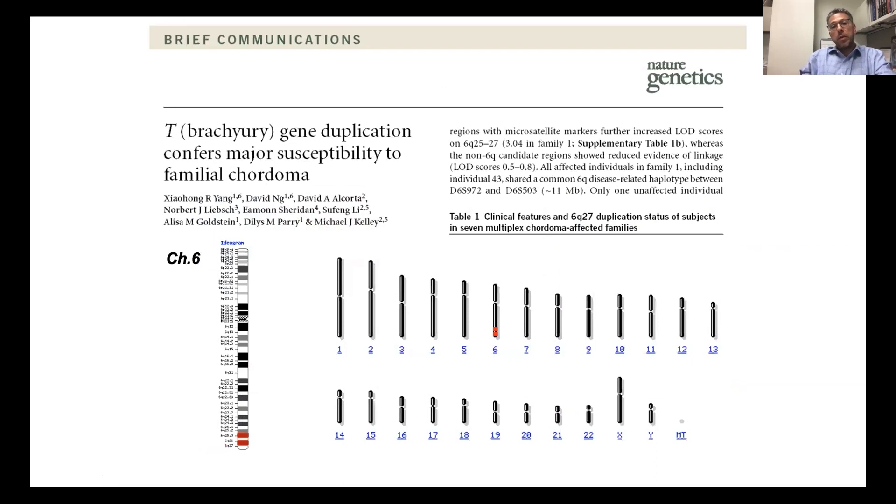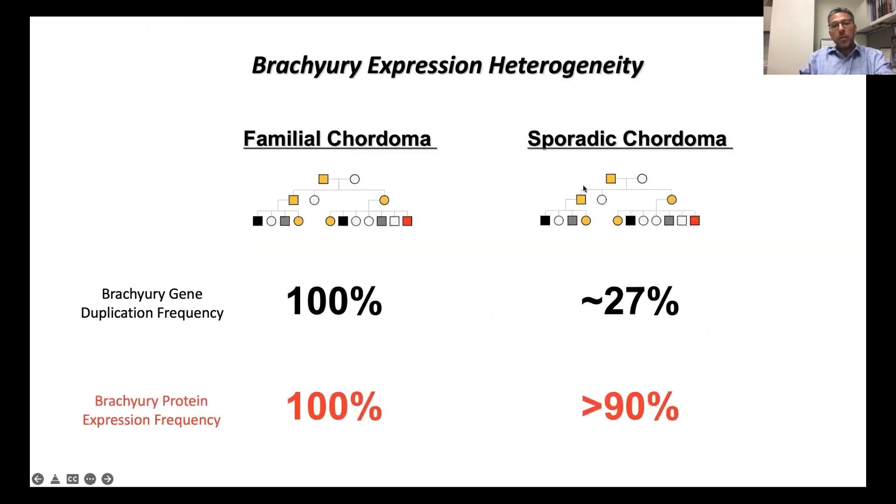A group at Duke published an incredible study in Nature Genetics showing that duplication of this brachyury gene in familial chordoma increased their susceptibility to this disease. As you can see here, 100% of patients with familial chordoma have a duplication of this gene. The vast majority of sporadic chordoma patients — only about a third of them — harbor this duplication. Yet despite that, the protein itself is very much expressed in the disease, whether you have the duplication or not.